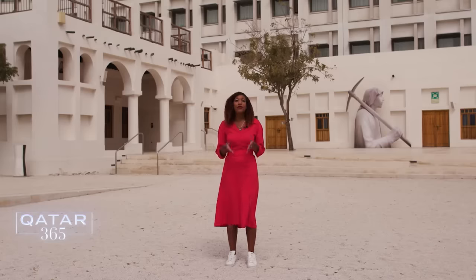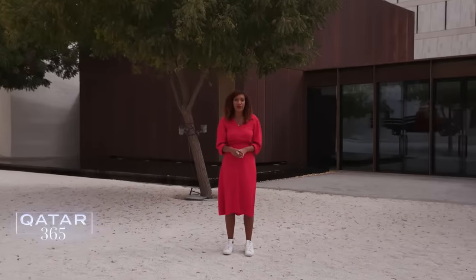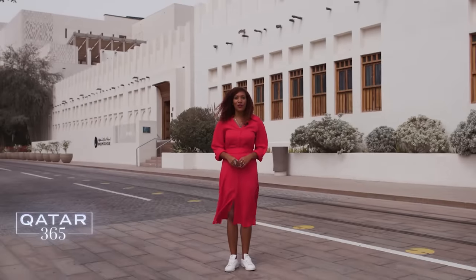I'm surrounded by four heritage houses as part of Musharib Museums. The exhibition showcases the foundation for the transformation of Qatar as it is today. And Scheherazade Gafoor went on a tour for us to find out more.